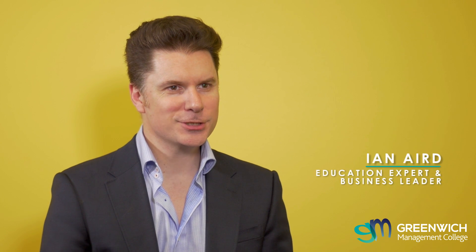Hi, I'm Ian Eyre and today I'm going to be talking about the Certificate 4 in Leadership and Management. The Certificate 4 in Leadership and Management is a course for people who want to really step up their career and take on a management or a leadership role.